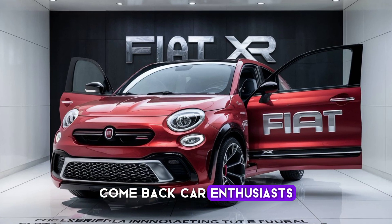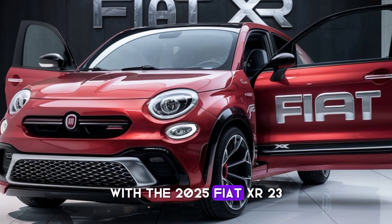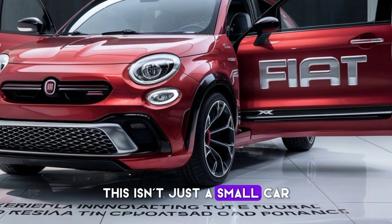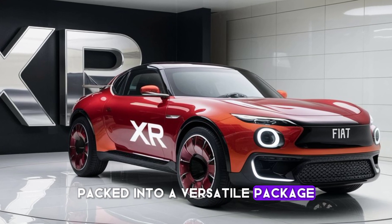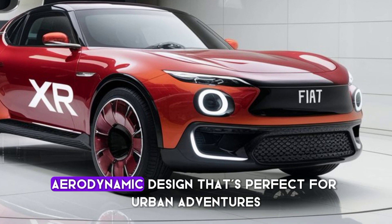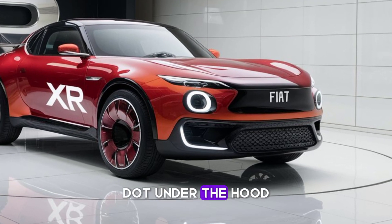Welcome back, car enthusiasts. Today we're diving into the future of compact efficiency with the 2025 Fiat XR2300. This isn't just a small car — it's a statement of style and substance packed into a versatile package. The XR2300 boasts a sleek aerodynamic design that's perfect for urban adventures, yet it doesn't compromise on power or performance.